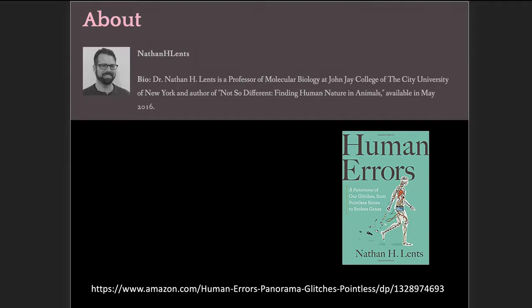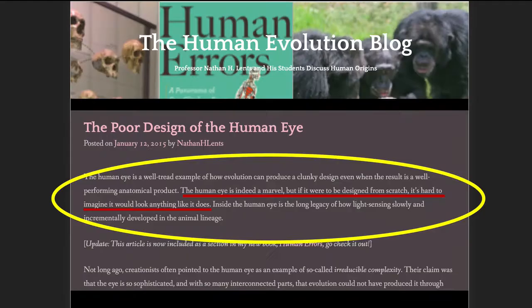Here is my blog from earlier this year, and there is Lentz's book 'Human Errors' in the Amazon link where you can buy it. Lentz wrote an article in 2015 drawing from one of the chapters of the book. The chapter was about the poor design of the human eye, and that was the subject of my blog. Right up top you can see from the title of the article as well as the title of the book that it's all about poor design.